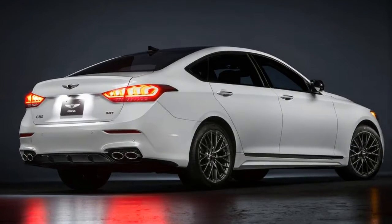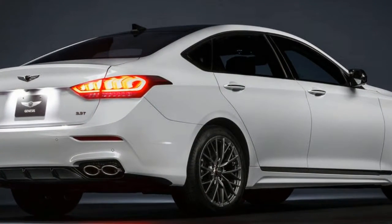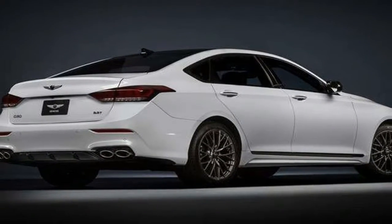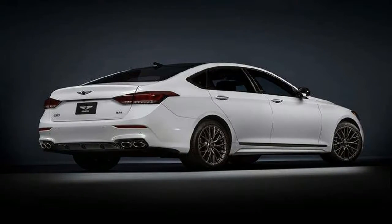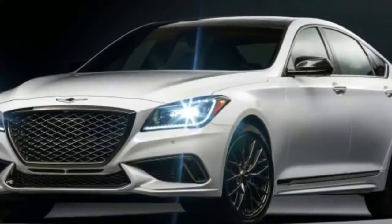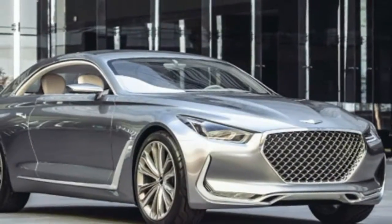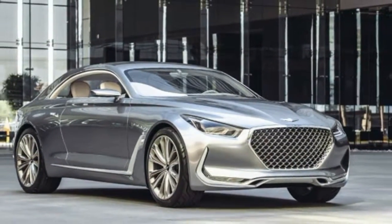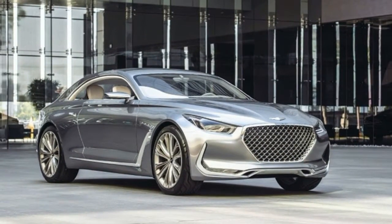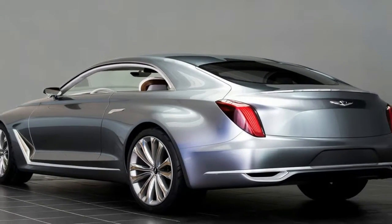The G80 Sport is also the brand's inaugural sports sedan. It's based on the midsize four-door Hyundai Genesis, which, when Genesis became its own thing, magically turned into the G80 for 2017. The Sport skips the G80's 311hp 3.8-liter V6 and optional 420hp 5.0-liter V8, and exclusively adopts the twin-turbo 3.3-liter V6 used in the larger G90 sedan.